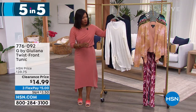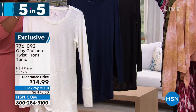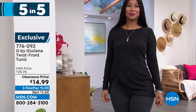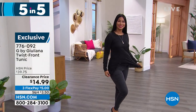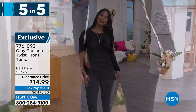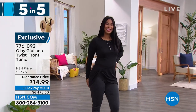I want to talk about this twist front top from G by Juliana as well — it's a little bit more than just a basic tee. Available in ivory, navy, and black for $14.99. These are tops you're literally going to wear all the time. You're getting a nice long sleeve, but you can push it up if you want. I love that it's kind of just twisted and tied for you in the front — all the style is built into this top. The average length is 33 inches; we do have a petite at 31 inches. Double extra small to 3X, average and petite. Item number 877-6092.